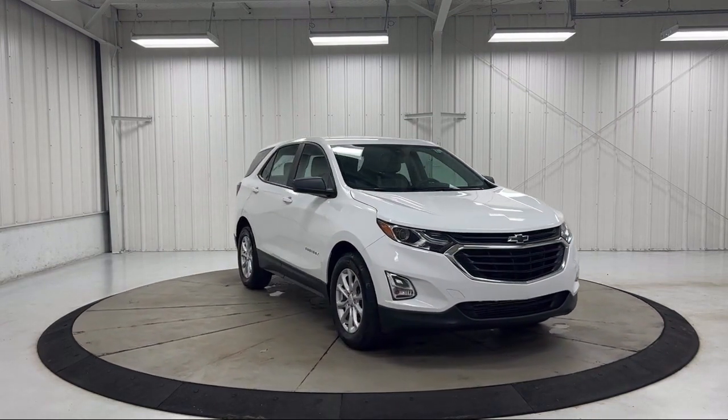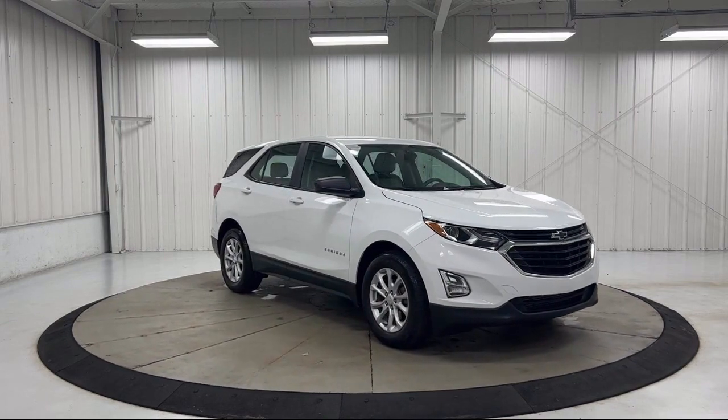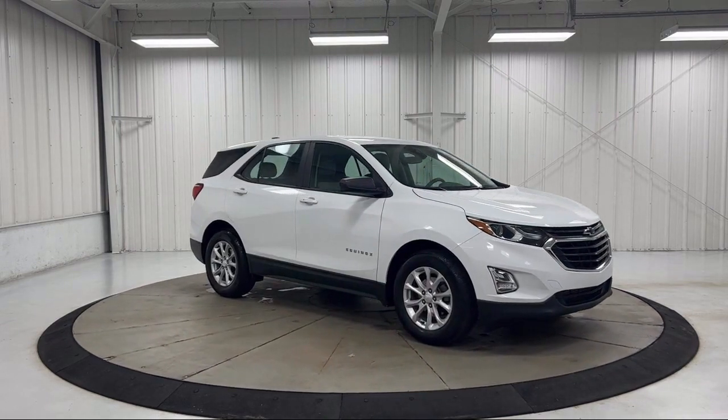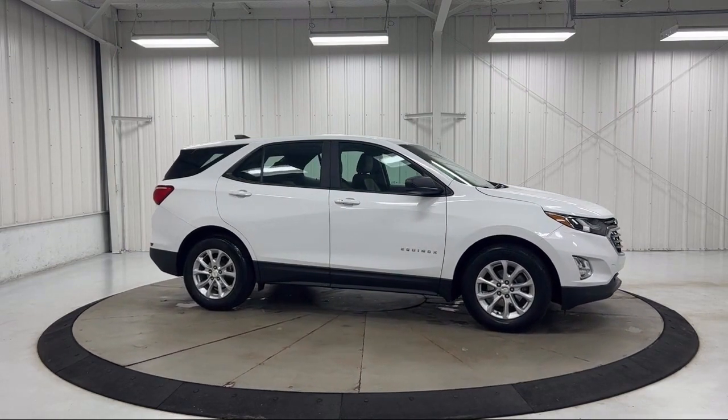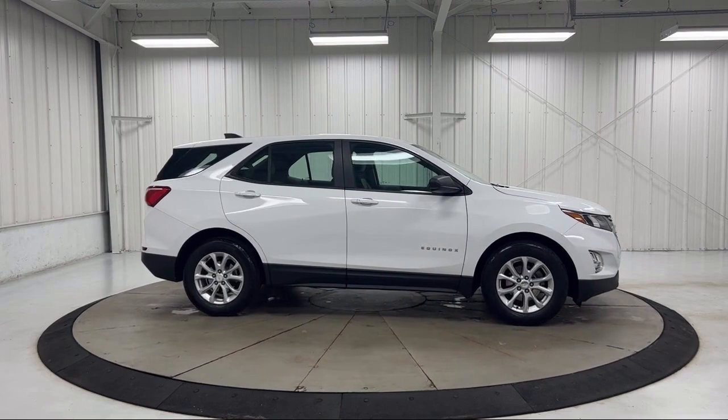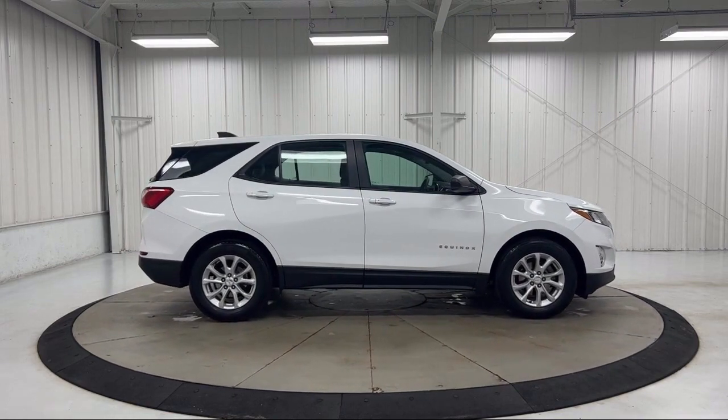Auto High Beam Headlamp Control, Premium Cloth Seat Trim, Front Passenger 4-Way Manual Seat Adjuster, 4-Way Manual Driver Seat Adjuster, Keyless Entry, and has less than 30,000 miles on the odometer.